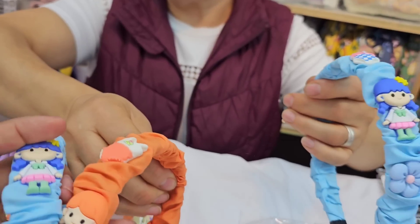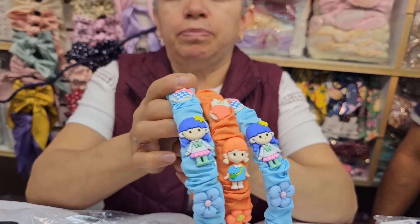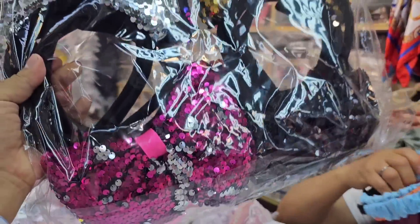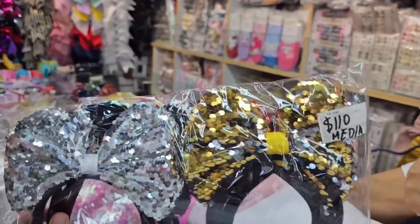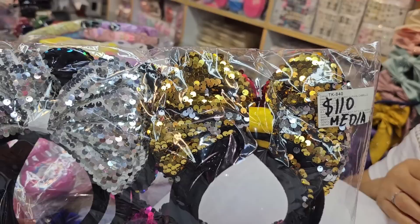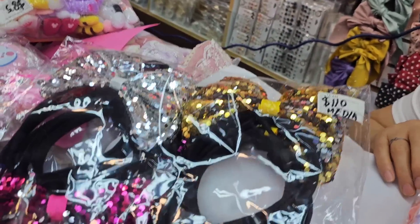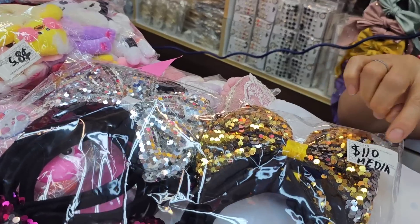These with charm are 90 pesos for the half-dozen. If we happen to miss a price, that's why the phone numbers appear at the beginning — so you can contact the supplier directly. This Mickey-style one is very pretty. I recommend these for birthday parties for little girls — instead of giving toys that kids break, give these. Also great for clowns, costume parties, and shows. This one is 110 pesos for the half-dozen — less than 20 pesos per piece.